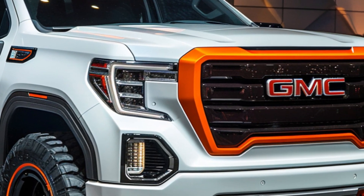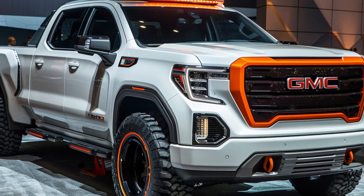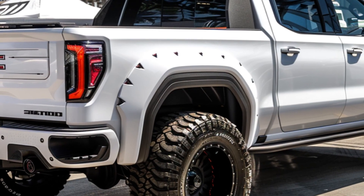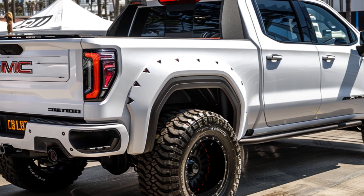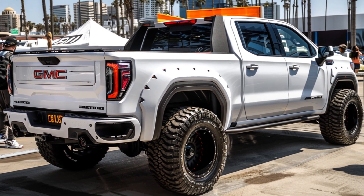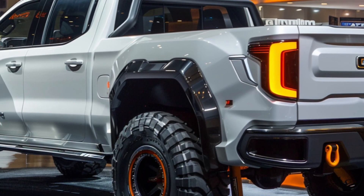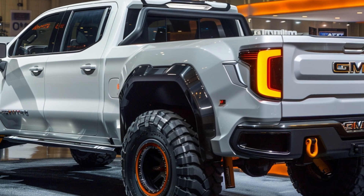The larger wheels and lower profile enhance its sporty and tough appearance. Now let's move to the rear. The redesigned taillights stretch across the width of the truck, giving it a broader and more stable look. The new bumper design and integrated exhaust tips add a touch of elegance and aggression, rounding out the vehicle's exterior.